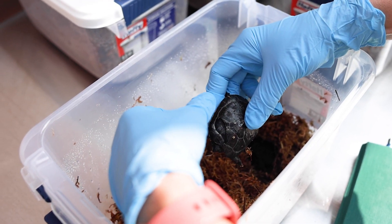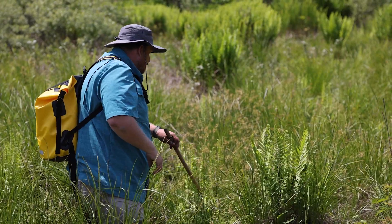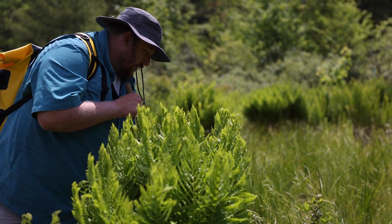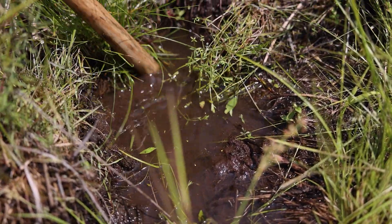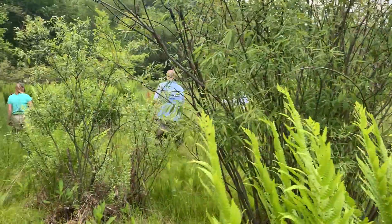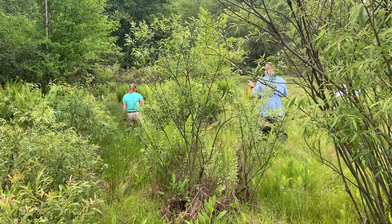We also breed turtles at the zoo to release back into the wild. They're very habitat specific — they don't just occur in any wetland or any field or anything like that. These bogs or fens, these wetlands, are very sporadic across the landscape. There's probably more historically that have been drained, so what's remaining is very, very low compared to what it historically would have been.